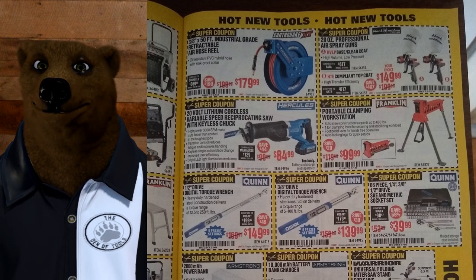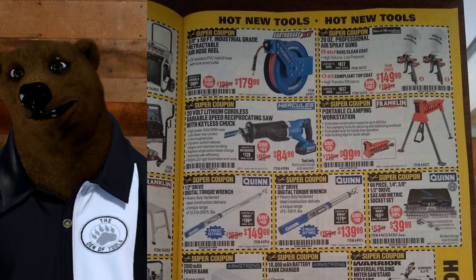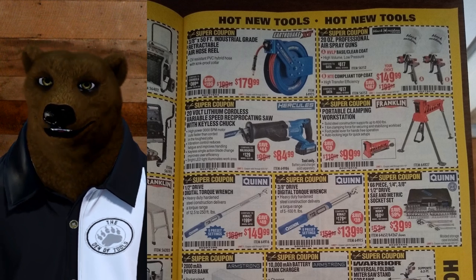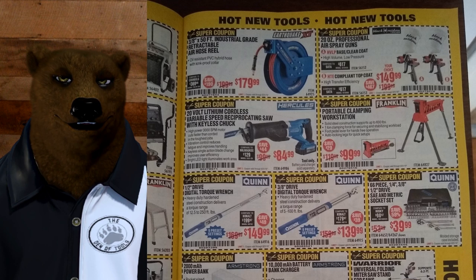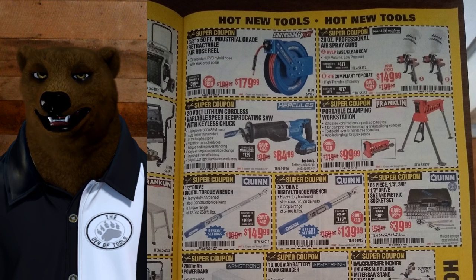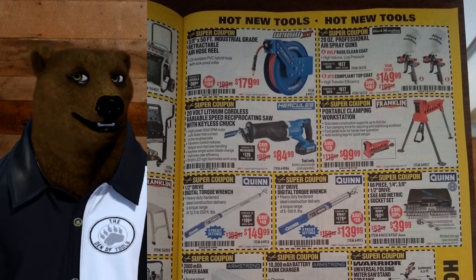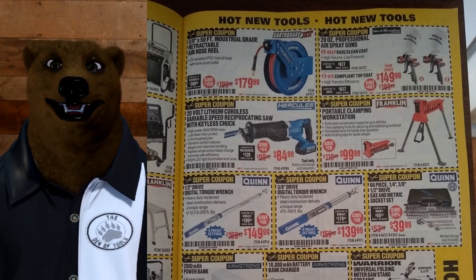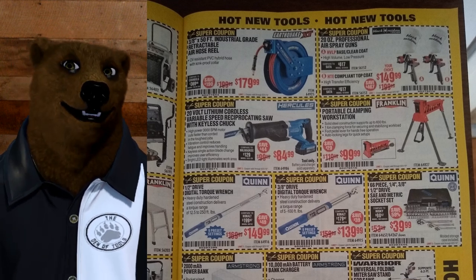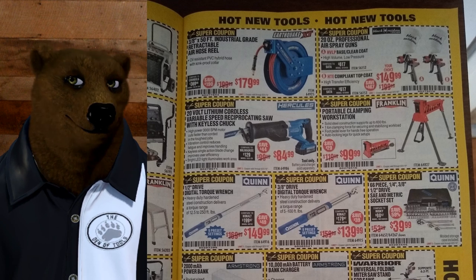We've got the Quinn digital torque wrenches — I'd love to get my paws on one of these. I've got the Icon torque wrench and the Quinn digital torque adapter, so it's hard to justify buying these. $149 for the half-inch and $140 for the three-eighths. A lot of people say they look like the Cobalt one that was out. Well, they're both blueish and they're digital torque wrenches — I guess at some level they look the same. I haven't had a chance to compare them; maybe one day soon we'll get to it.